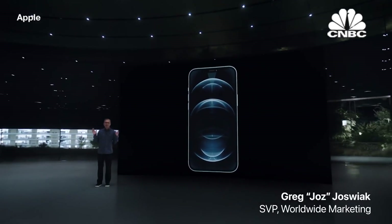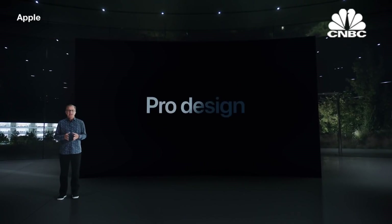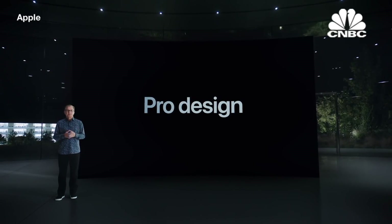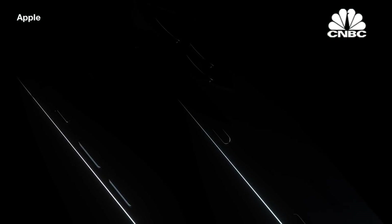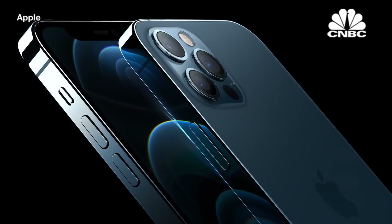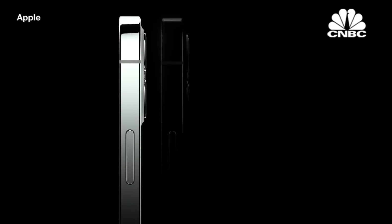iPhone 12 Pro is designed for our users who want the absolute most from their iPhone. It takes our new design even further with premium materials. This includes a durable and beautiful surgical grade stainless steel band and precision milled back glass. They come in four new finishes, including an elegant silver.